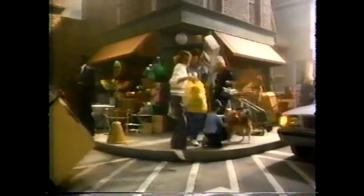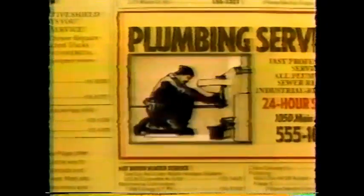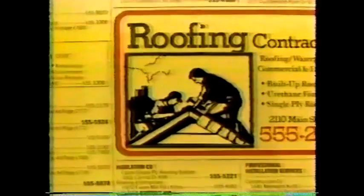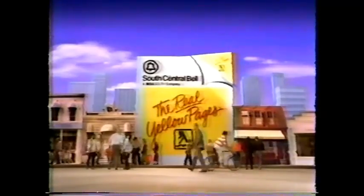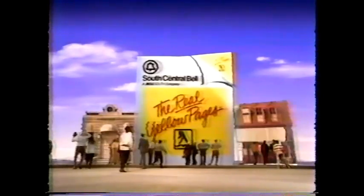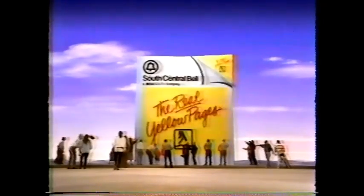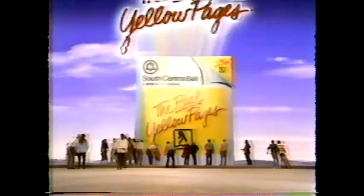The Real Yellow Pages from South Central Bell give you more than ever before. More real estate. More listings. More plumbers. More products. More roofers. And more services. More ads with more information. South Central Bell's Yellow Pages put the whole town at your fingertips. South Central Bell's Yellow Pages give you more of everything you're looking for.